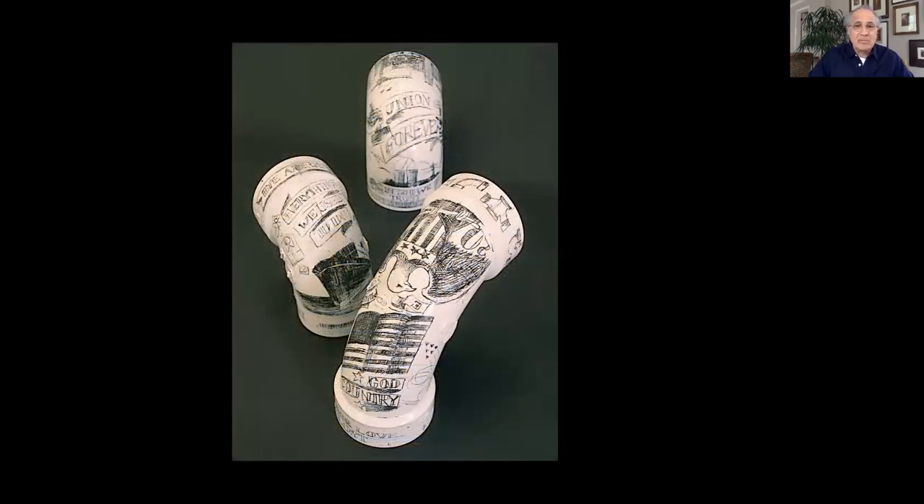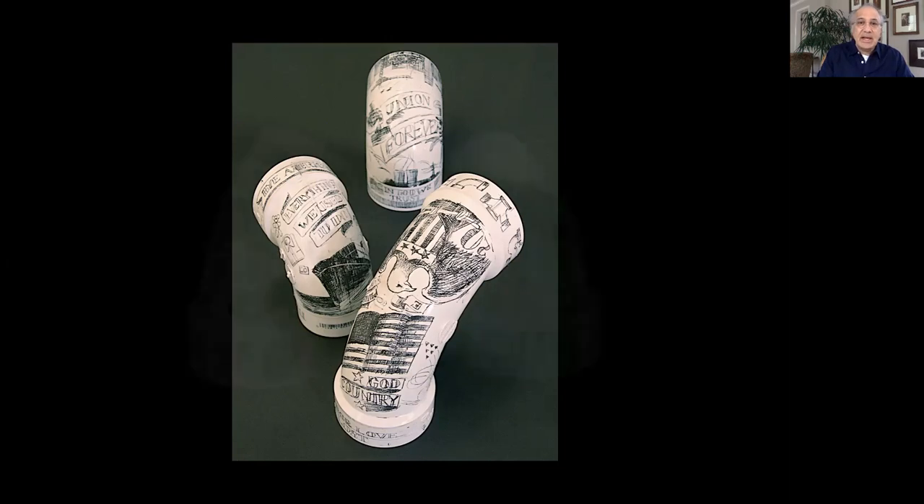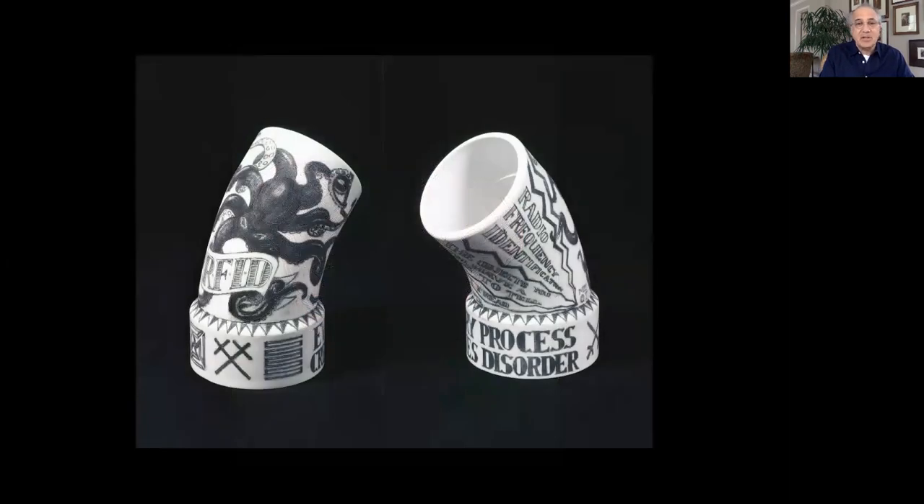I happened to have in my studio at the time in grad school some PVC elbows, and they kind of reminded me of whale's teeth in the way that they curve and can sit on the surface. These are horrible — I freely admit it. The only reason I include them is because they were the first tries and they really kicked off everything else. This was done with a stylus by hand and it's very hard to control. I later started using an electric hand engraver, which was much easier as far as rendering goes.